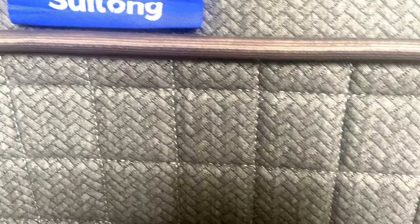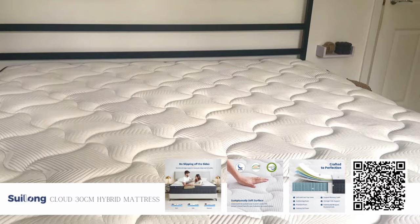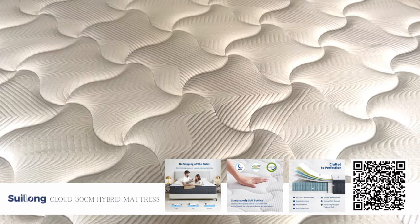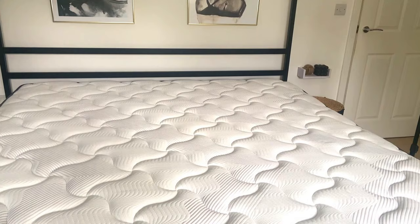Here is the mattress we found that would finally fit our bed — it's the Sulong Cloud 12-inch hybrid mattress for a super king. This was actually really budget friendly and it comes with a blend of memory foam and inner spring coils which help provide a lovely sleep experience. It also has advanced motion isolation technology and temperature regulation to help with night sweats, and it boasts hypoallergenic properties creating a clean and healthy sleeping environment. I've put the link in the description box below — I've been really impressed with it so far.